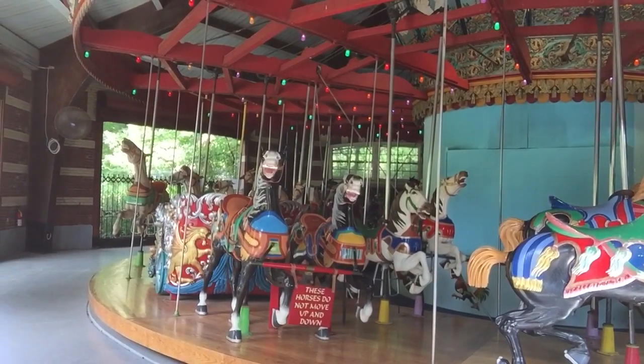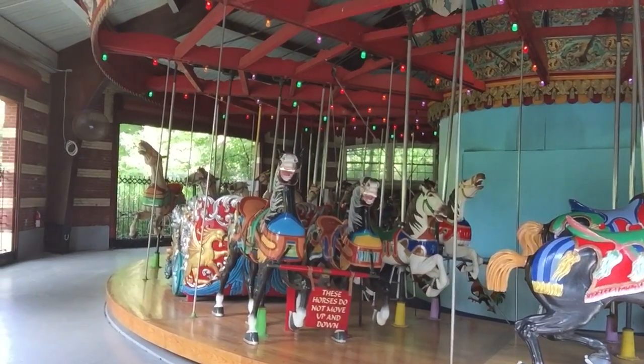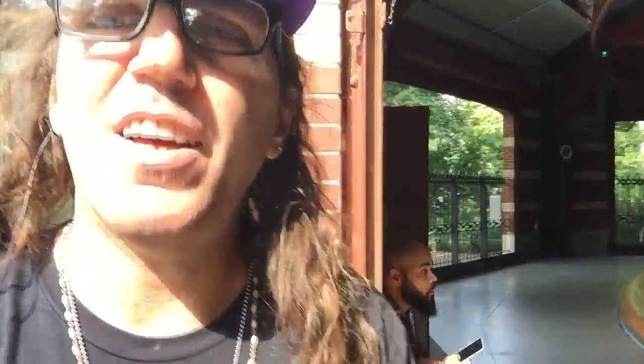Didn't they try to auction them off for like a hundred grand each? A hundred grand each! So if you want to buy a hand-painted wooden horse from Central Park, you can get it for a hundred grand, but they're not for sale.